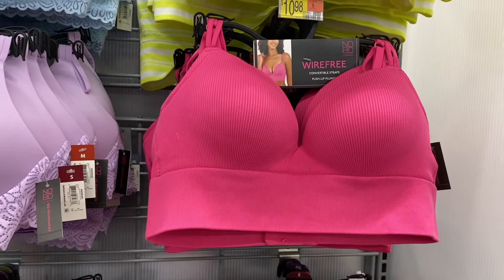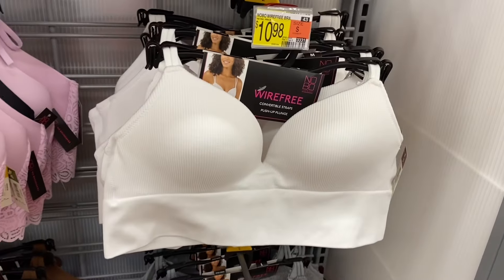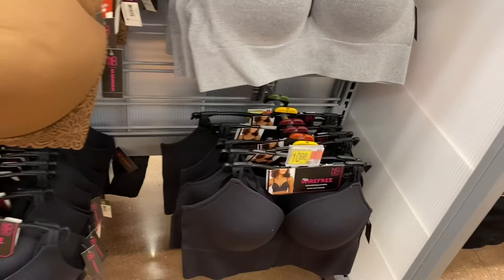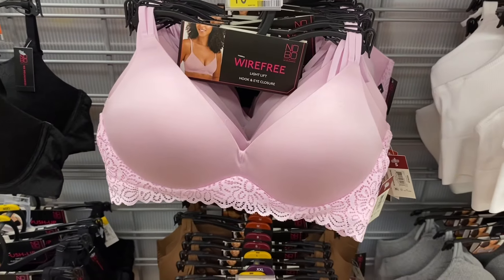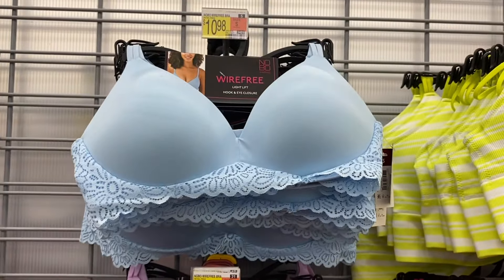You can get that one in pink — I like this stripe, these are cute too, and they're wire-free. You can get them in white, gray, or black. Then this one with lace you can get in black, brown, or pink. It's called wire-free lift, light lift, hook and eye closure. You can also get it in purple or blue.